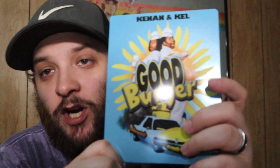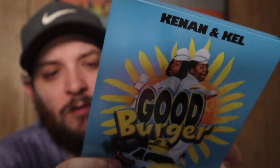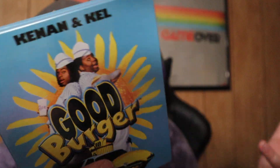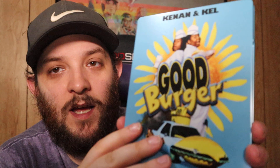Next up, childhood right here — Good Burger, Kenan and Kel. This is an awesome steelbook — I found this at Target, it was really cheap, like 15 bucks. It's a Blu-ray steelbook from when Paramount was putting out pretty cheap steelbooks every now and again. Definitely keep an eye out on Paramount — they've been doing some really good things for physical media. I love this movie, though I haven't watched it in a long time.